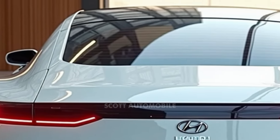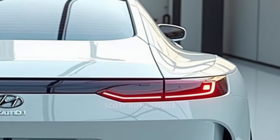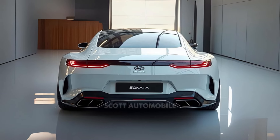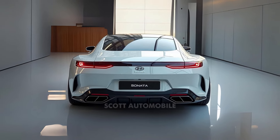With its sleek design, you might expect cutting-edge performance. But the Sonata focuses on providing a smooth, pleasant ride — something many families appreciate. Whether you're looking for a budget-friendly option or something with a bit more power, Hyundai offers a range of options to suit different needs.